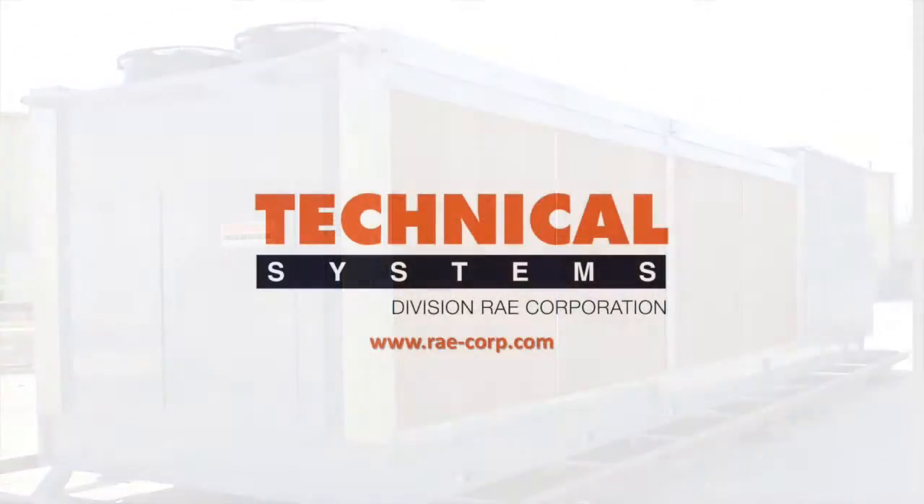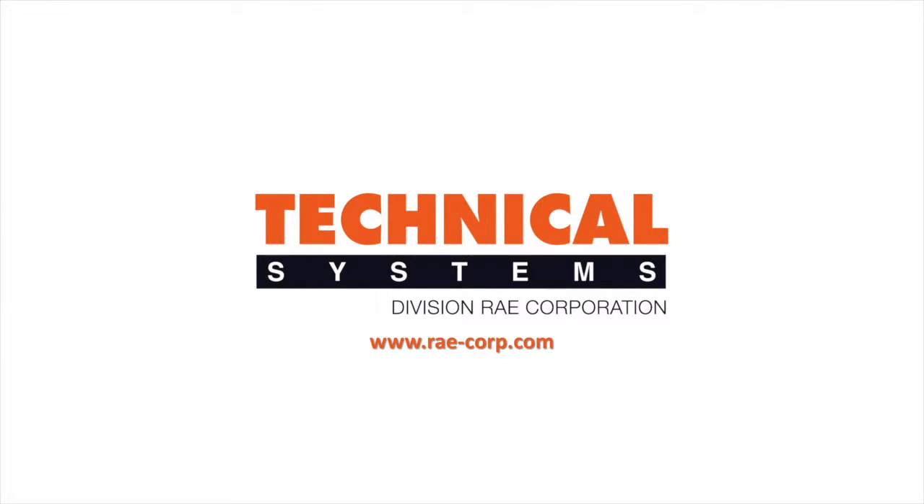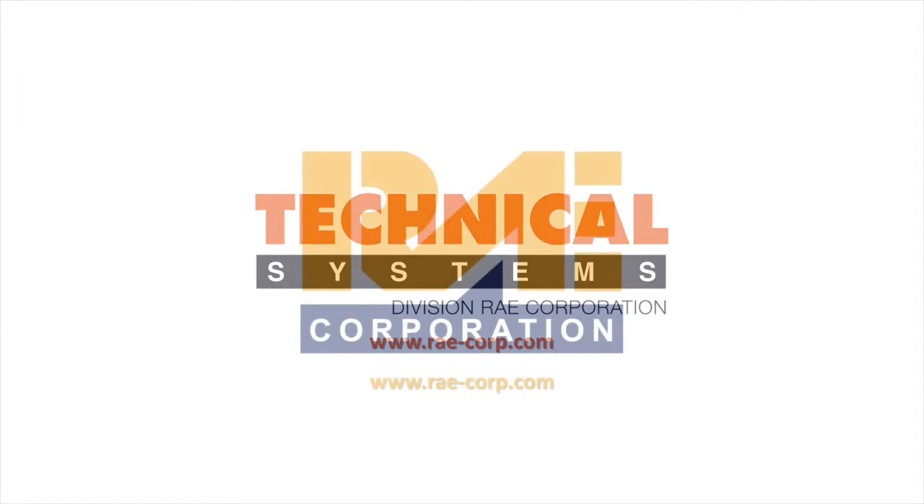Thanks so much, Jeremy, for taking the time to speak with us about the groundbreaking new Apex technology and the benefits of efficiency, water usage, and maintenance it affords over competing technologies. For more information on Apex Cooling Technology, please visit their website at www.ray-corp.com. Technical Systems is a division of Raycorp.